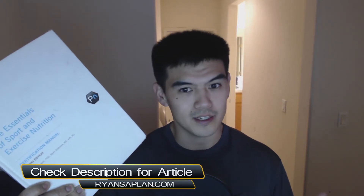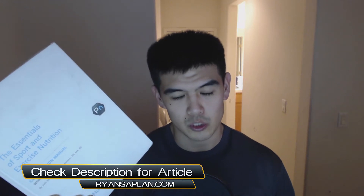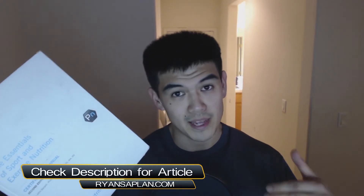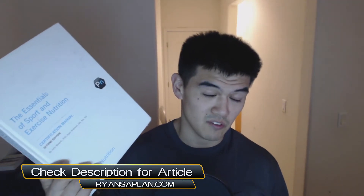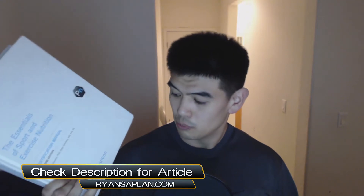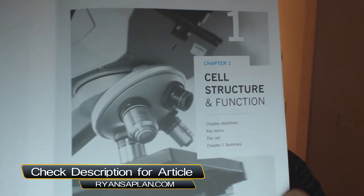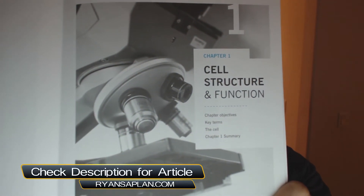Hey everyone, it's Ryan here. I'm going to do a review of the Precision Nutrition Chapter One, and I'm going to kill two birds with one stone — I'll study and create content for my channel. For regular viewers you'll get some interesting information, and the rest will be geared towards passing the test, because I need to pass it by the end of the month. Hopefully someone trying to get the Precision Nutrition Level 1 certification finds this useful.